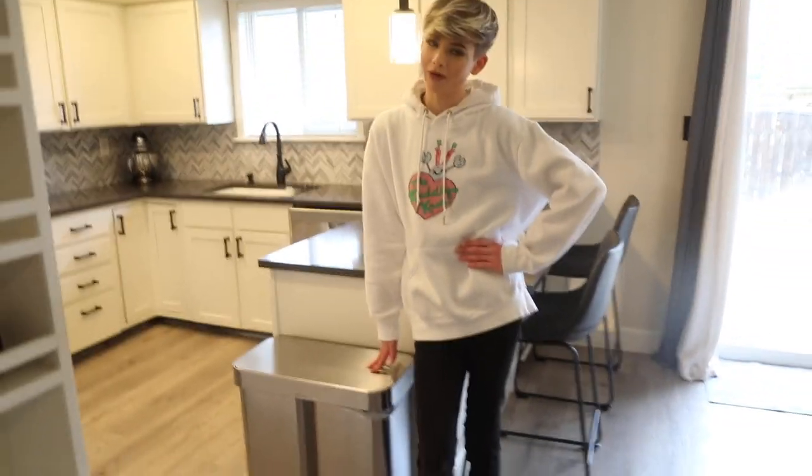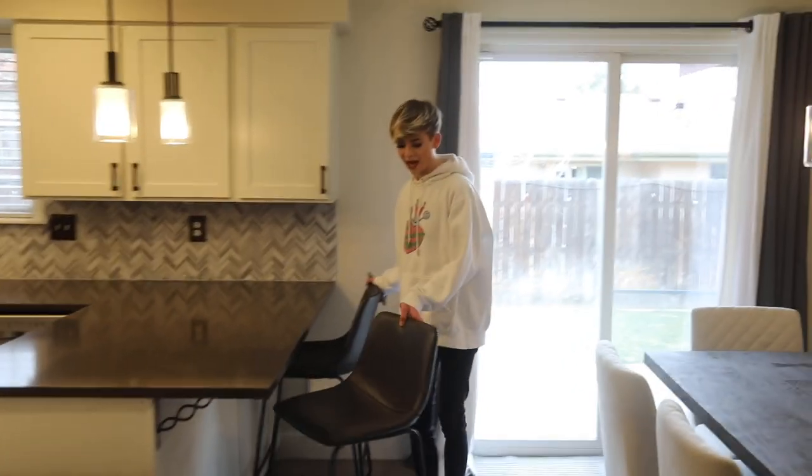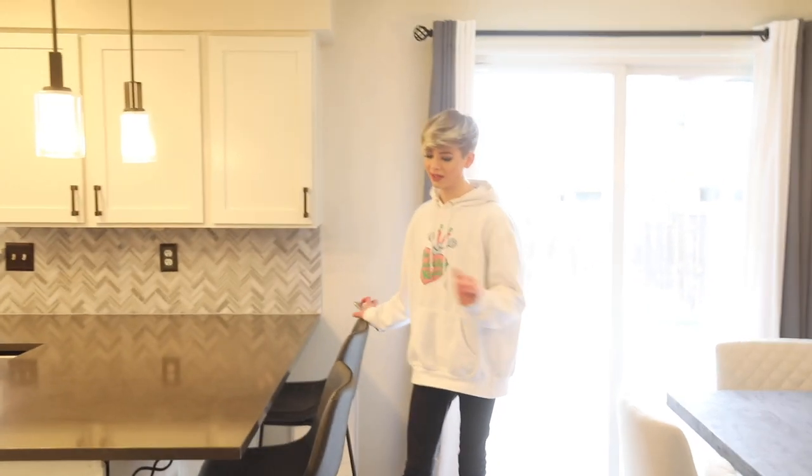Over here we have a replica of myself — a statue of myself! Had this specially made and imported from Italy. Just kidding. Over here we have our bar stools. These actually look just like the slope chairs from West Elm, but we got them at Home for like 50 bucks. Such a steal.